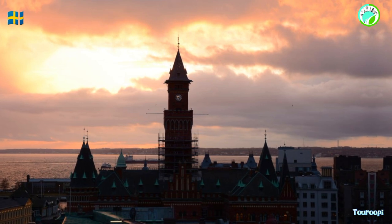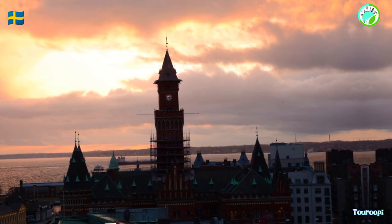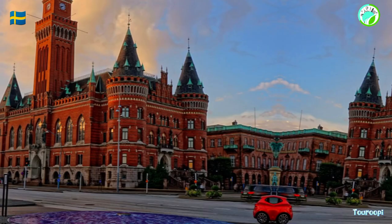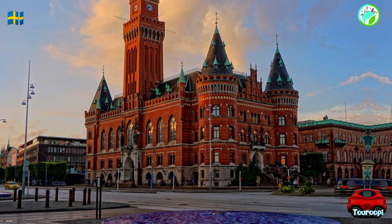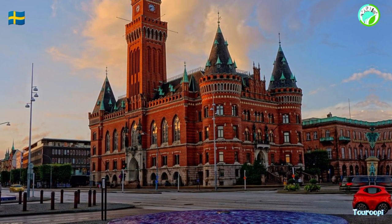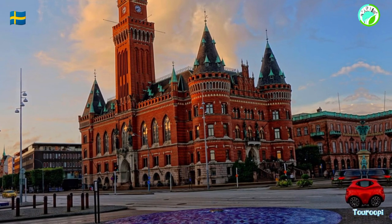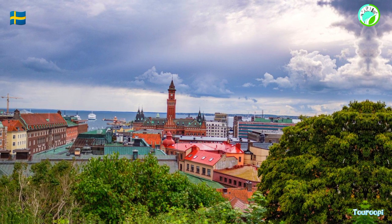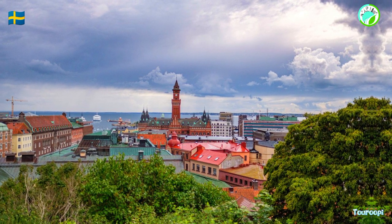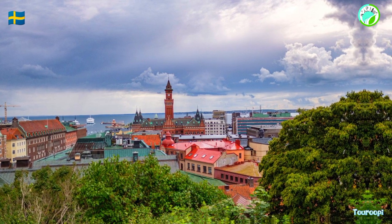Whether you're exploring historic landmarks, strolling along the waterfront, enjoying cultural experiences, indulging in local cuisine, unwinding on sandy beaches, participating in festivals, or simply immersing yourself in the city's maritime ambience, a visit to Helsingborg promises an unforgettable and immersive experience that captures the essence of Sweden's coastal allure, history, and modern spirit, leaving a lasting impression on all who venture into its captivating embrace.